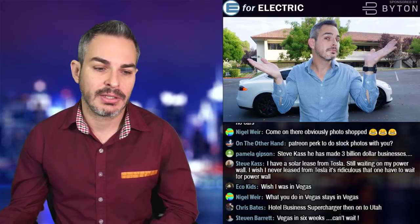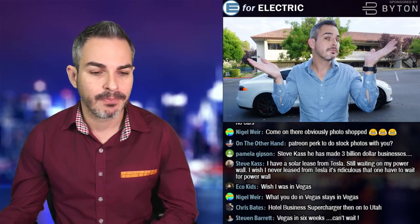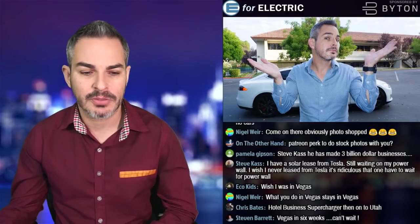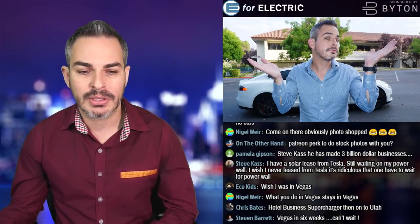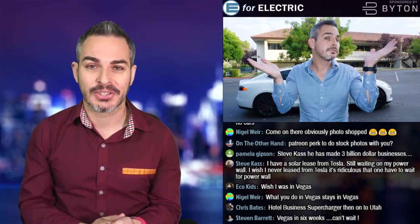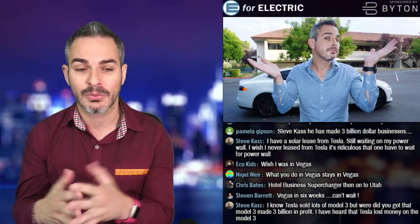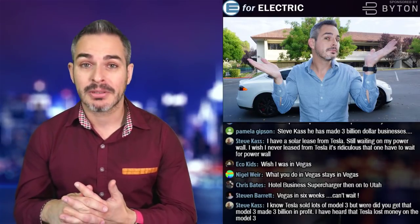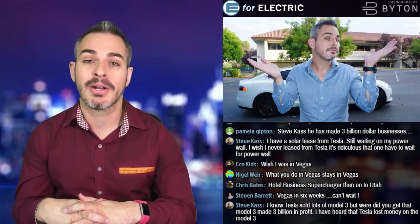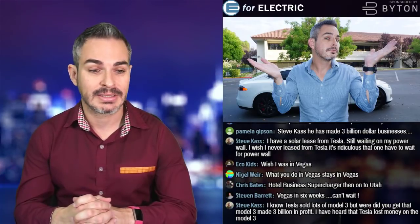Eco Kids correctly points out that the Model S is the better car but the Model 3 is the better value. Mike Malek asks which years or models of Model S to stay away from. The older it is the more chances of it breaking down, but it's all about value versus price. If you're buying a Tesla without warranty, prepare to gamble — you may never spend much and it'll be the best deal of your life, or you may end up spending so much you could have bought a new Model S P100D for the equivalent monthly cost.